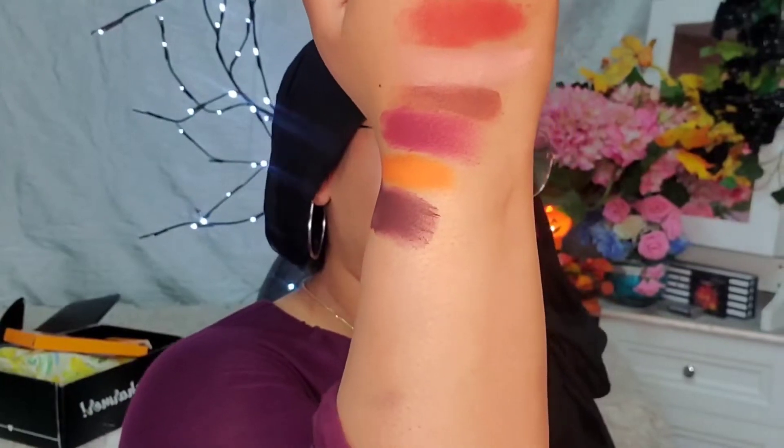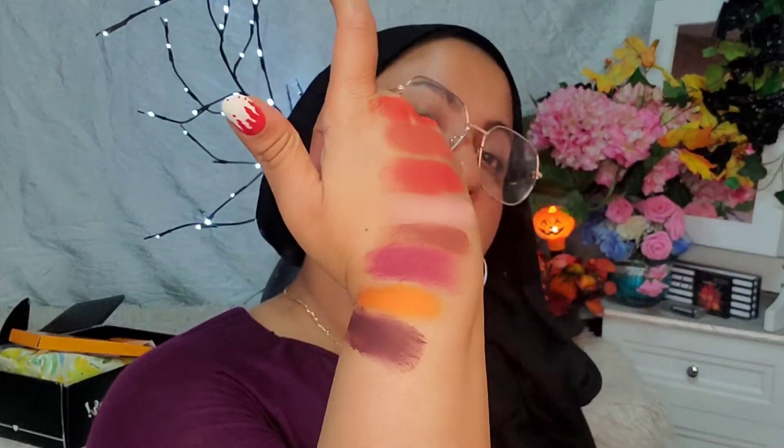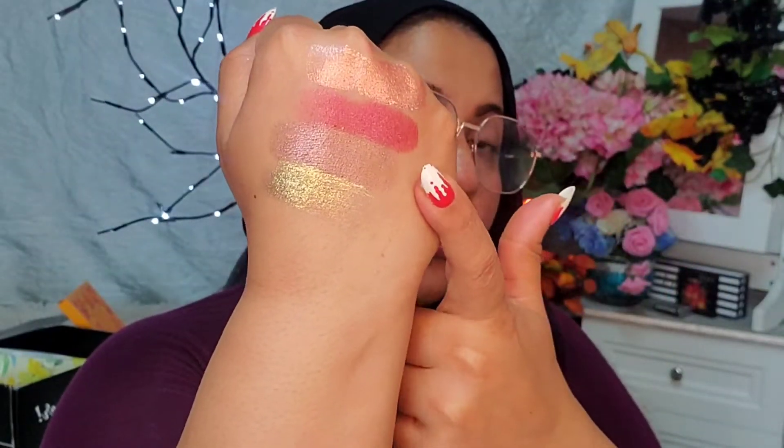I don't know if the camera is doing it justice, but let's swatch it and we'll create a look with this palette. It retails for $34.99, which is ten dollars more than the total price of the base box at $25. These are all the mattes — I love this color, and this, and this. Oh my god, I want to try all the colors!